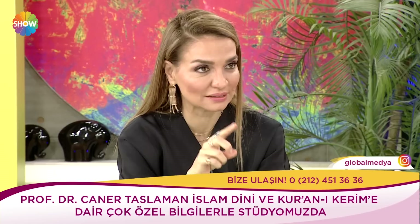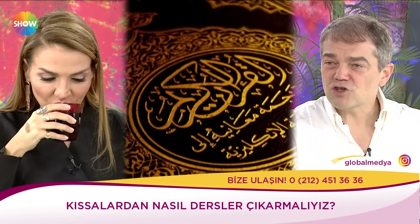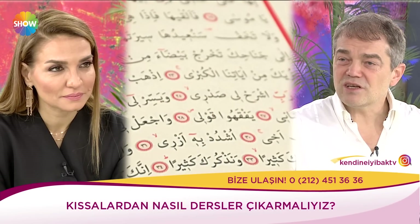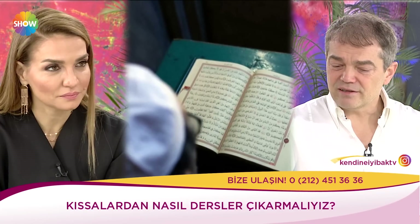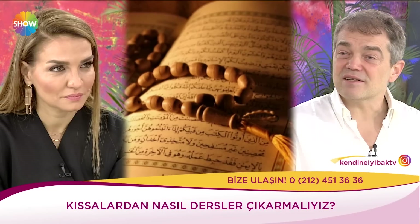Hocam Kur'an'da birçok kıssa var. Hazreti İbrahim kıssası da var, Hazreti Nuh kıssası var, Hazreti Musa'nın kıssası var. Şimdi bu kıssaları nasıl okumalıyız ve bunlardan nasıl dersler çıkarmalıyız? Kıssaları ders çıkarma mantığıyla okumak çok önemli. Bazıları Kur'an'ı sadece arka planda ses oluşsun gibi dinliyorlar. Kur'an'ın belki üçte biri, dörtte biri kıssalarla geçiyor. Ve bunlardan ibret almamız lazım. Kur'an zaten ibret alınması için bunların aktarıldığını bize söylüyor.